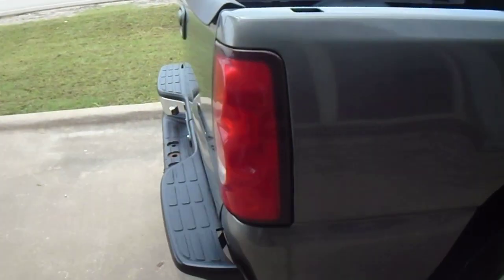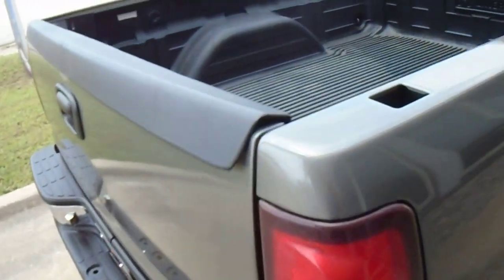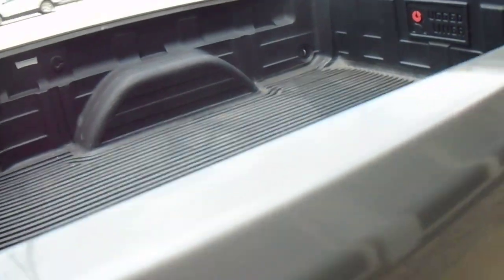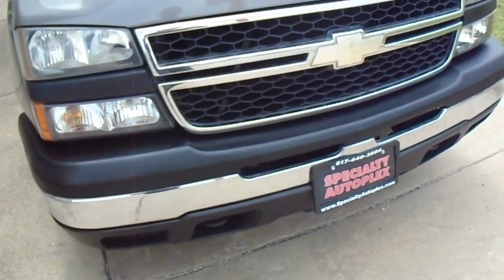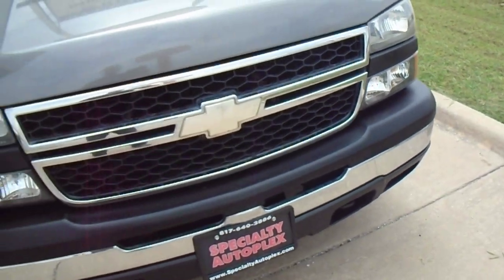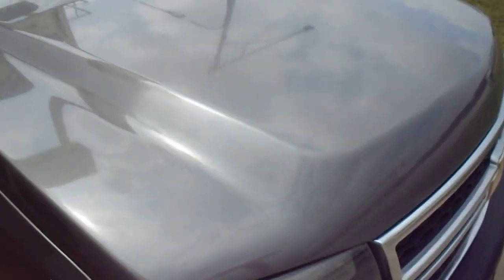Very nice paint, nice body. It has a bed liner, some custom aluminum wheels, real nice tires. The headlights and turn signals are all clear and in good shape on it. There's no hail damage.